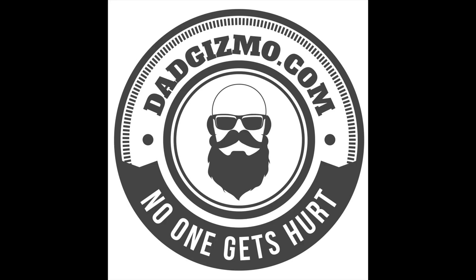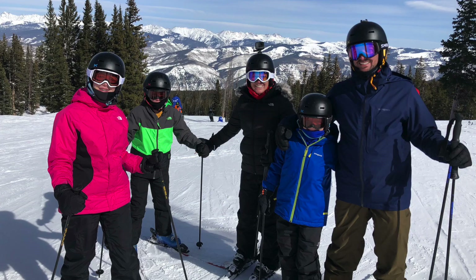Hey guys, welcome back to my channel. Stab Gizmo here. We just went skiing and we live in the south. We don't have the proper snow gear for skiing in Colorado or anywhere for that matter. We wanted to look good on the slopes, so we teamed up with a company called Kitlender.